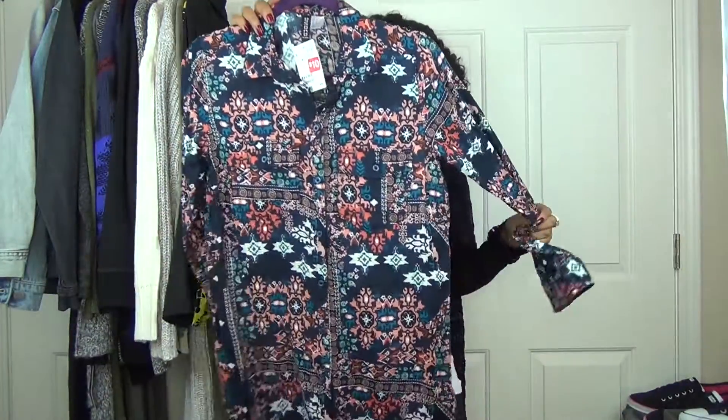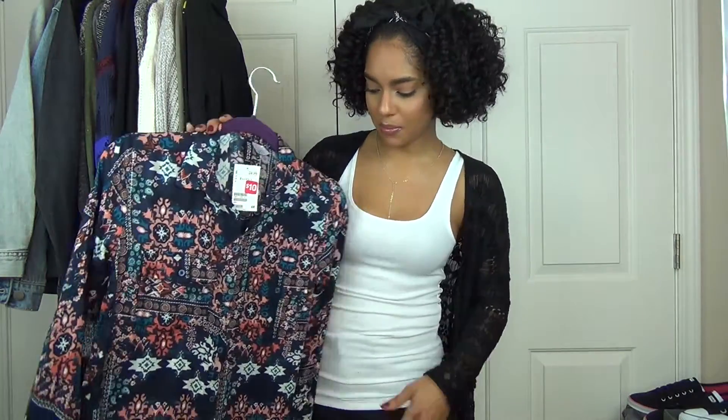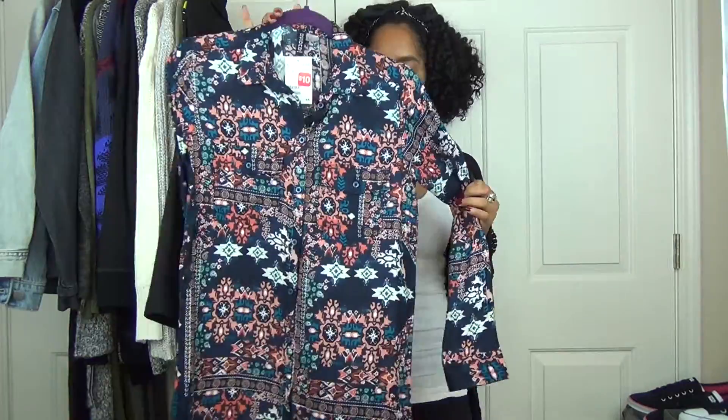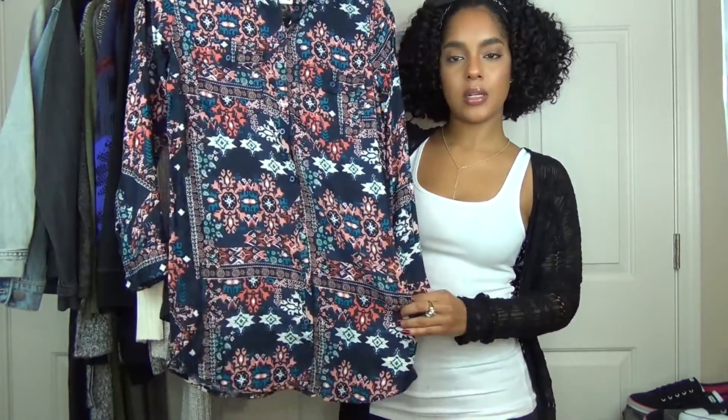Next I have this top. I wasn't sure if I liked this — it's another item I got on sale at H&M during their sale. This was $10. And because I'm a little curvy at the bottom it doesn't button down properly. But I thought this would be really cute because it's kind of a longer button-up shirt. I thought it would be cute with a tank top like this and some cute jeans, just wearing it open.